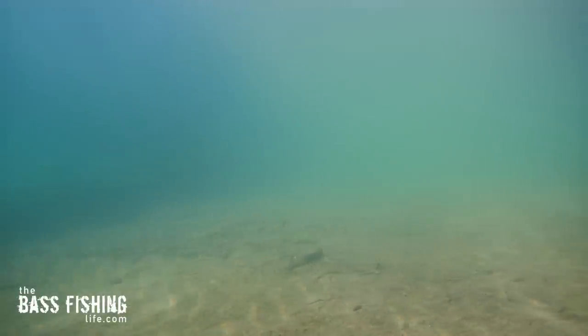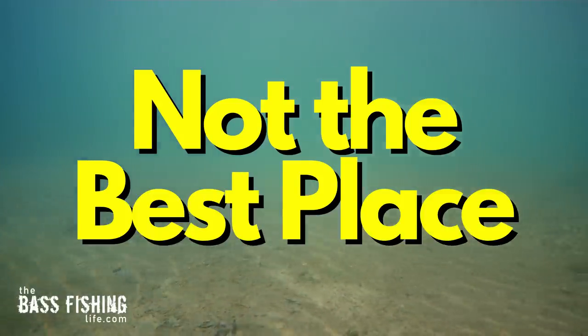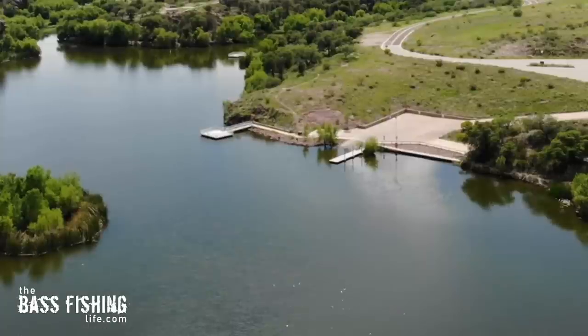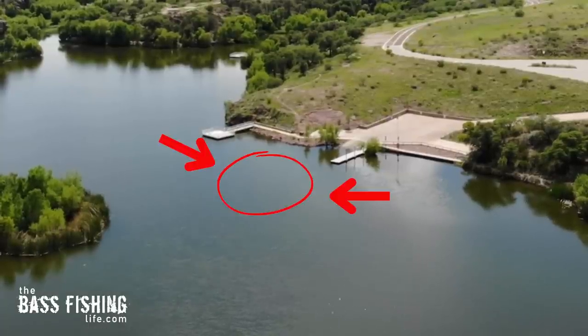First, the actual ramp itself — the concrete that is sloping down into the water — is not the best place to start. There are times when you're going to find bass up there sunning themselves, and it's always worth a toss or two, but we want to start at the complete opposite edge of the boat ramp.